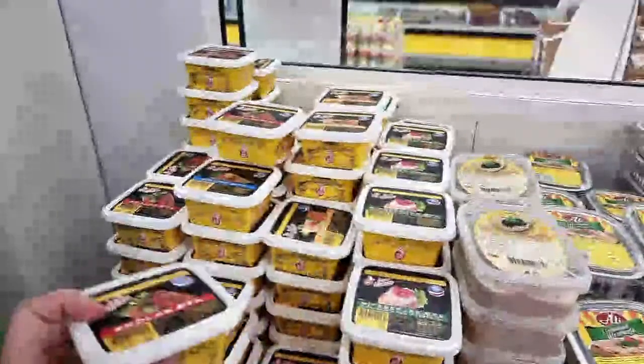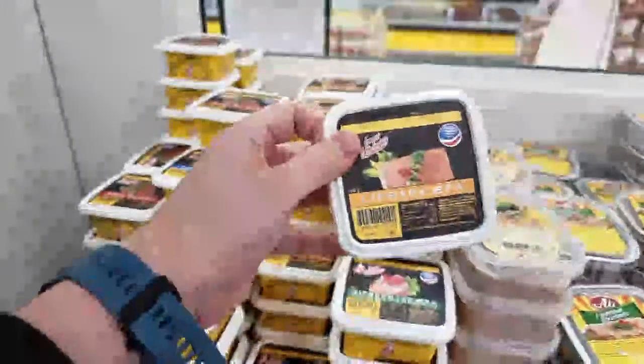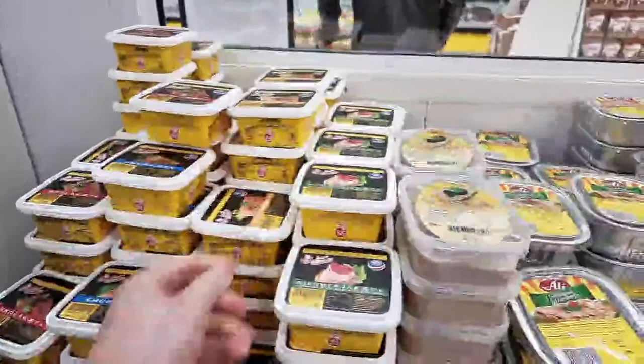This is Kæfa - based on liver pâté. My boys love this.